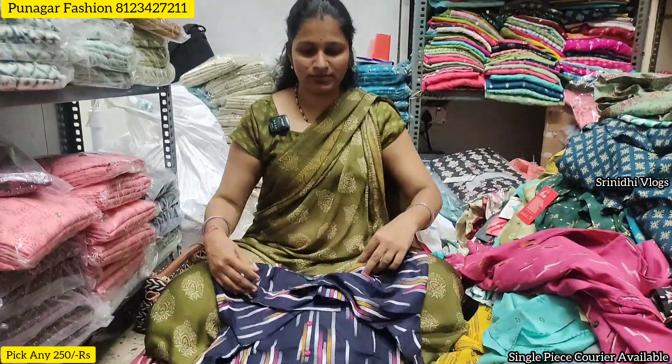You can visit the collections in the direct shop, or shop online or offline. Thank you, ma'am. Thank you. Namaste.